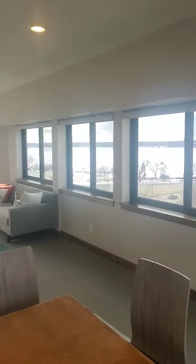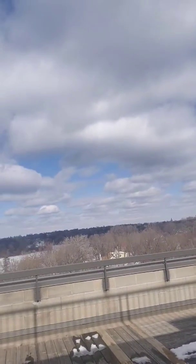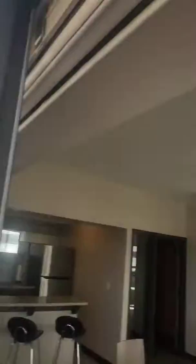So here's the entertainment room — it has its own kitchen, and then you can kind of see the views of the lakes. This is the view I really want to show you. There's downtown Minneapolis. It literally is a room surrounded by the lakes.